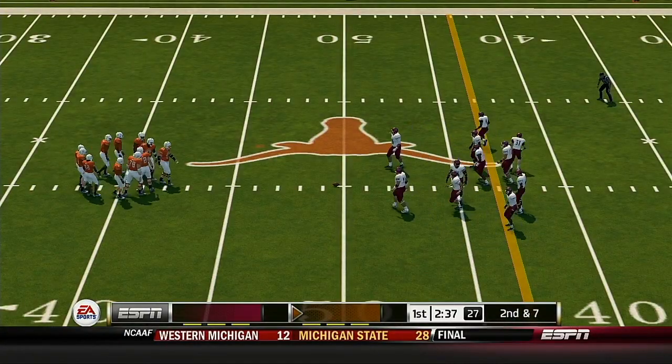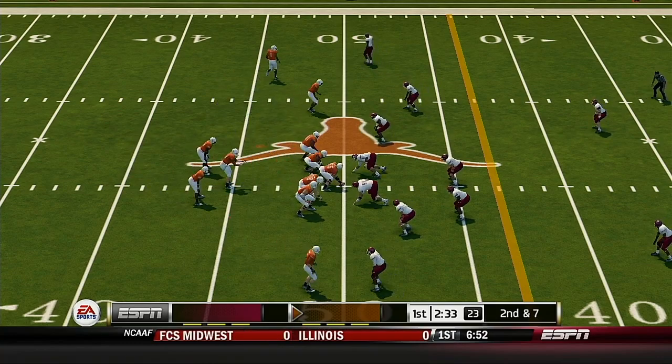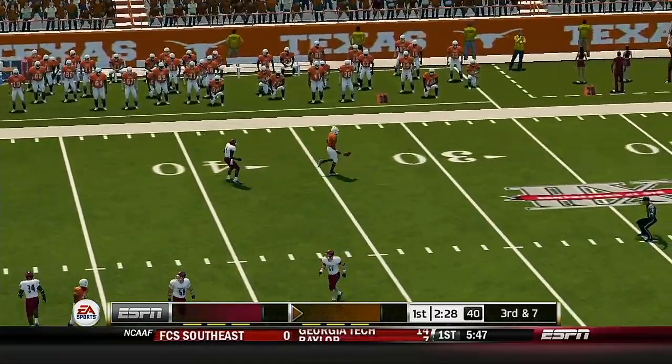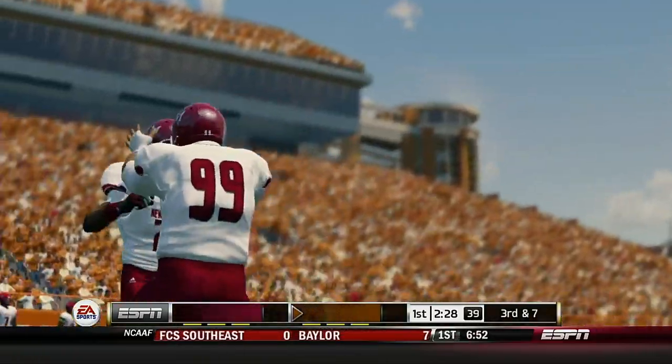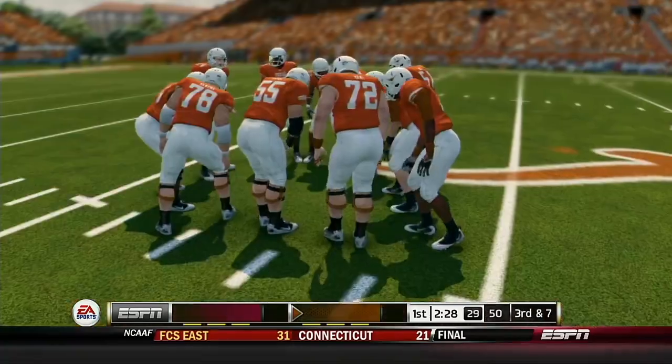Brought down at midfield. From the 50, it's second down. Quick throw to the back — it's incomplete. The ball was under-thrown. It was a good read; he just needs to find his rhythm back there and step and throw the football.